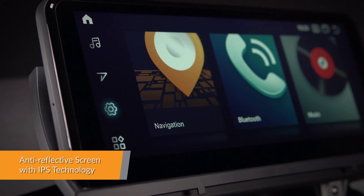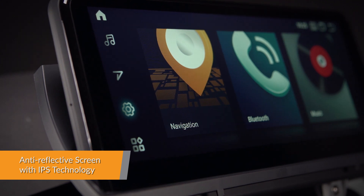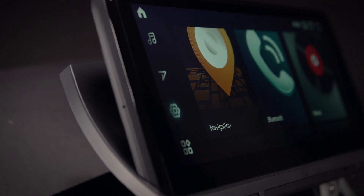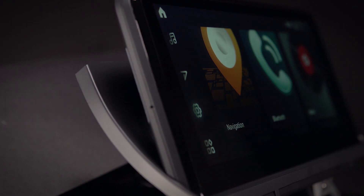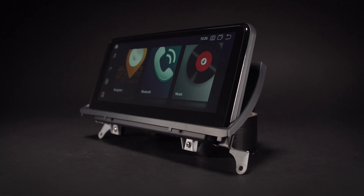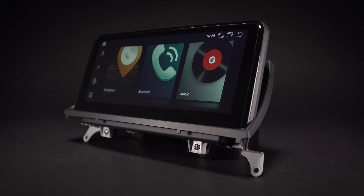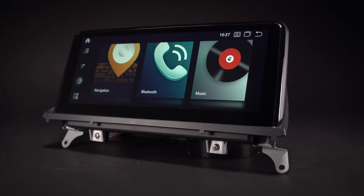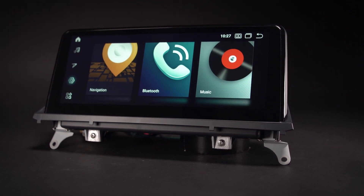Thanks to the G&G material, IPS and anti-reflective technologies, the screen is not only more sensitive, but also provides a more comfortable viewing experience. You can catch every single crisp, clear and vibrant picture from an expansive 178 degree viewing angle, even under sunshine.